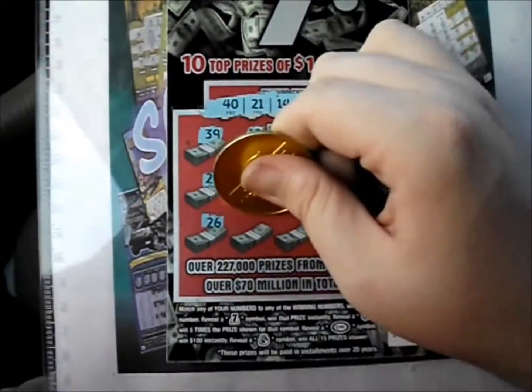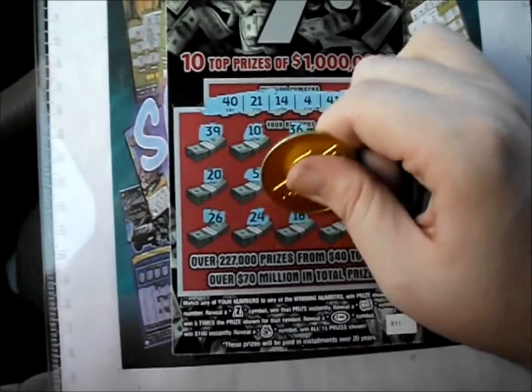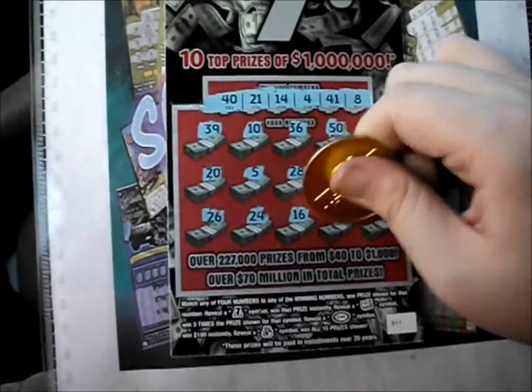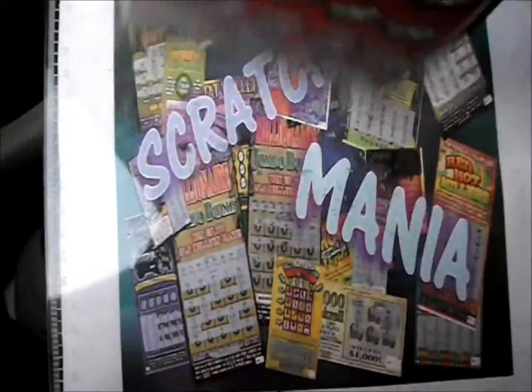The bottom line has a 26, a 24, 16, 29, and 46. So the first ticket's a dud, unfortunately.